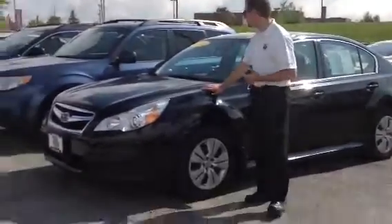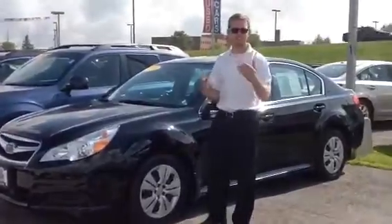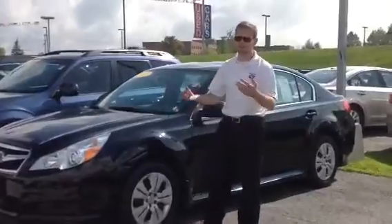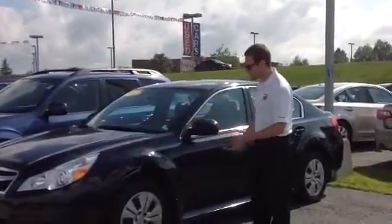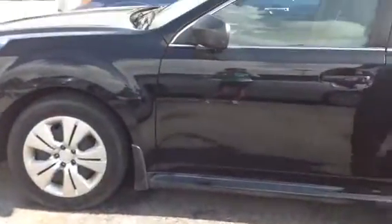This is a 2011 Subaru Legacy, certified pre-owned. What that means is it has a 7-year, 100,000-mile powertrain warranty. It's actually longer than even on the new cars, and it comes in a little less expensive as well. The Legacy is Subaru's mid-size sedan — you have symmetrical all-wheel drive as Subaru's hallmark, with 32 miles per gallon on the certified ones and actually 36 miles per gallon on the brand new ones.